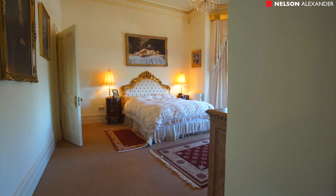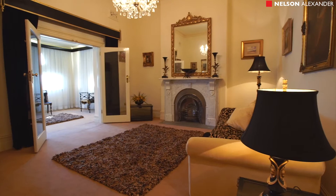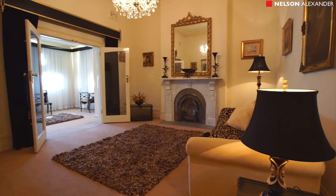Fifteen generous rooms plus four bathrooms, including two bedrooms with full en suite, and a selection of living rooms, studies, dining rooms and lounges.